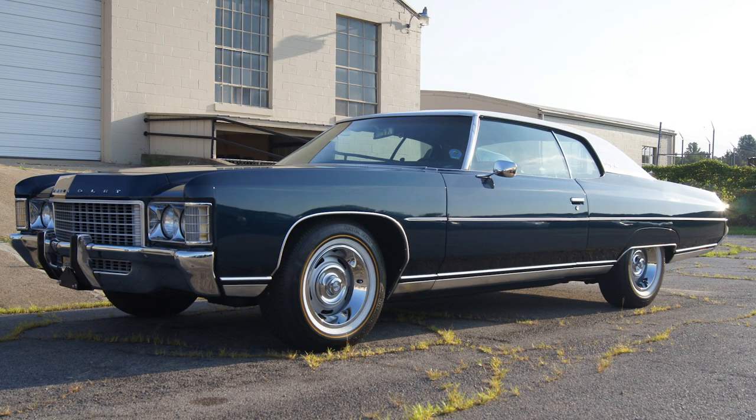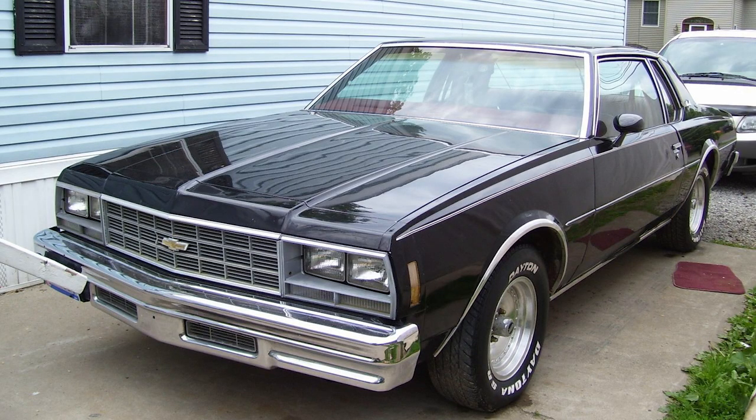As the decade progressed, fuel efficiency became a more significant consideration. In response, Chevrolet introduced smaller engines and focused on improving fuel economy. The seventh generation, introduced in 1977, featured downsized models with smaller, more economical powertrains.